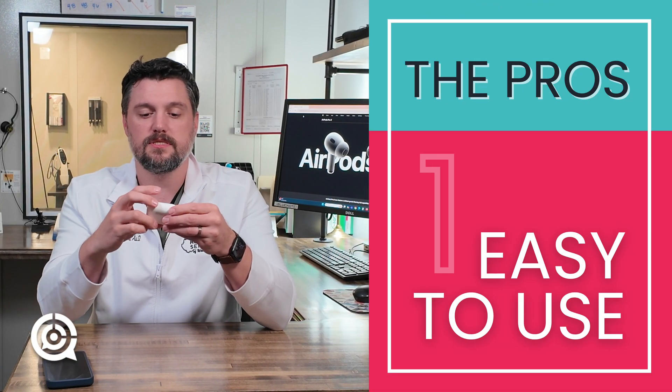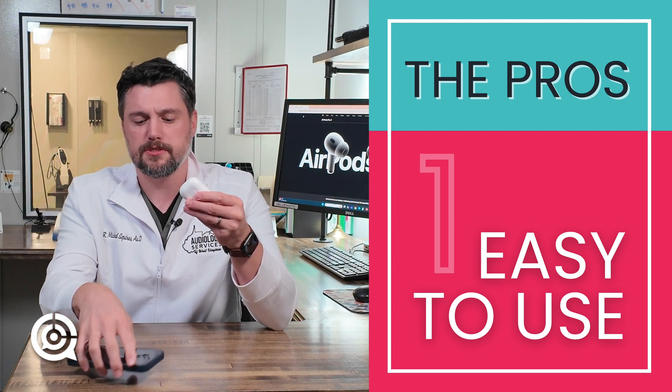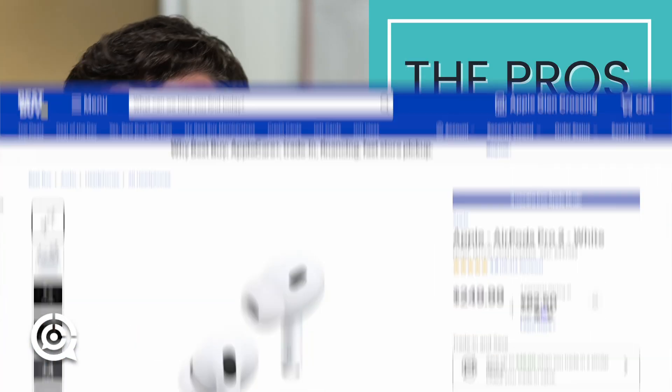Let's take an opportunity to run through some pros — some positive things I noticed while using the Apple AirPod Pro 2 hearing aid features, as well as some things I noticed in terms of the testing. The first thing I noticed is that, in general, they're just really easy to use. Anybody who's been around Apple products knows that they really highlight user functionality. It's pretty user-friendly, and from an accessibility perspective, that's not uncommon.